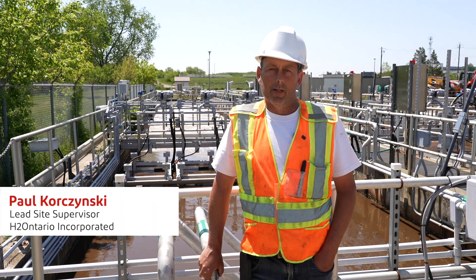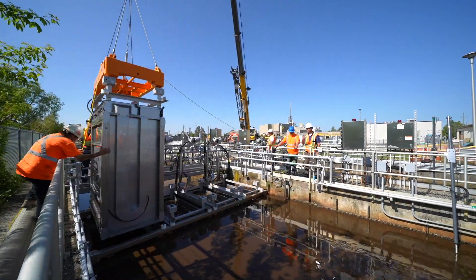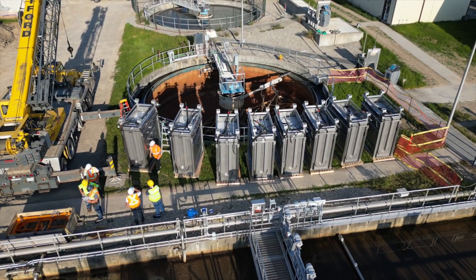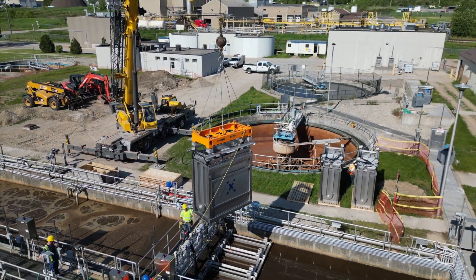My responsibilities included the installation of the MABR system. This was a very easy system to install — straightforward, everything just bolts together, darn near plug and play. The shipment arrived on time. Everything was as described in the packaging, and the quality was excellent.